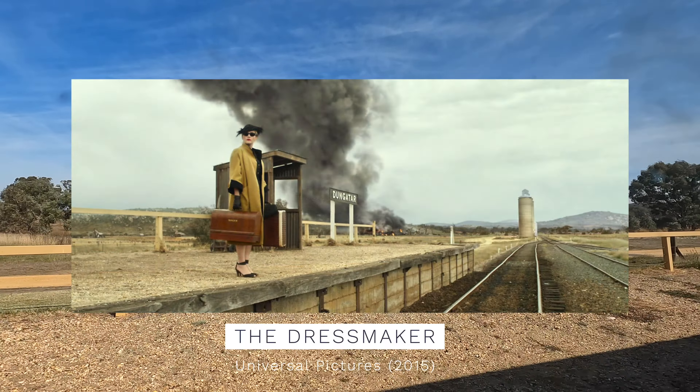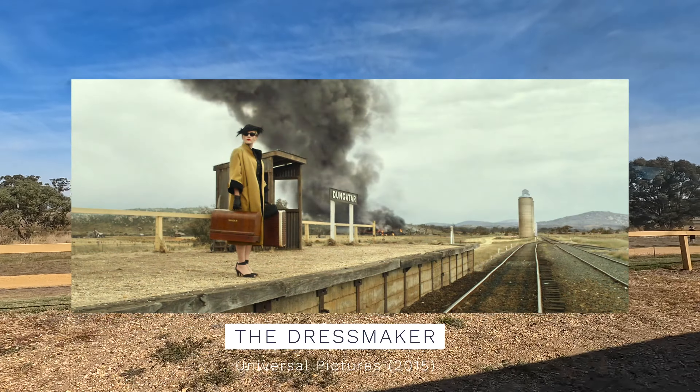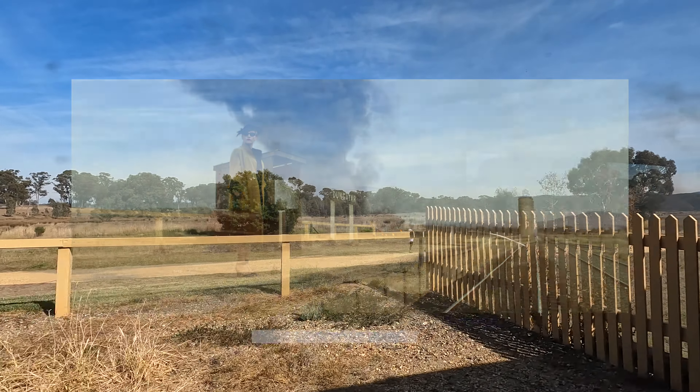The station featured in the Australian film The Dressmaker. Kate Winslet's character gets off the train here, although the station was renamed to Dungatar Bar in the film.